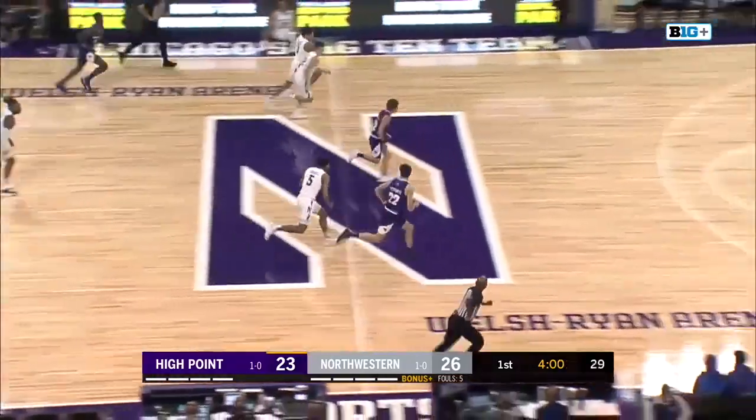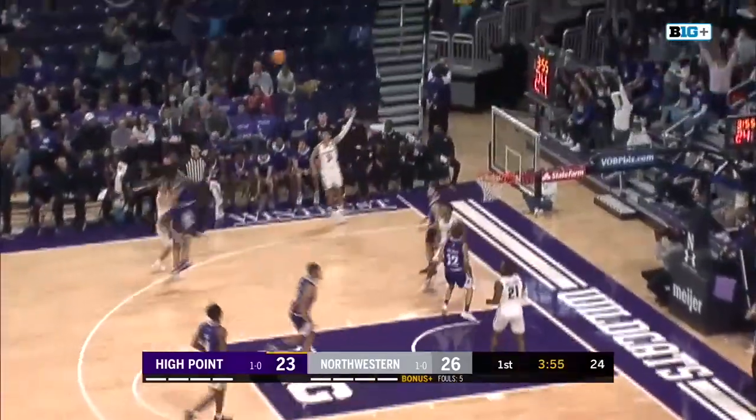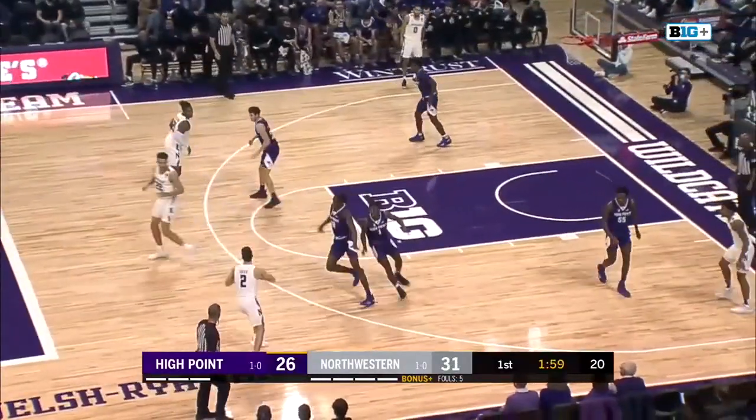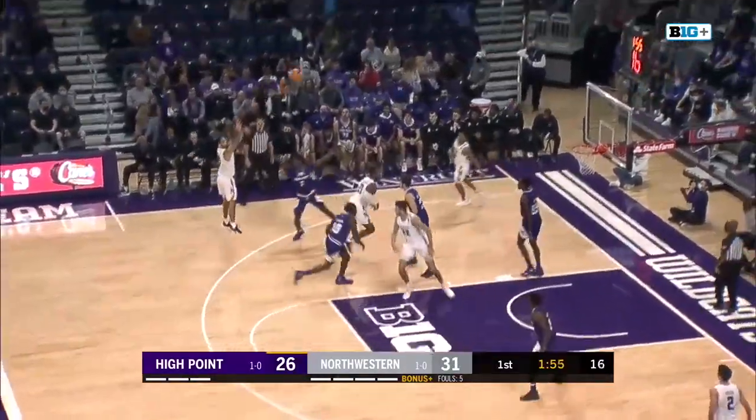Little bit of a dribble drive, pass tipped and picked by Roper. Roper running the other direction, into Peterson — kick to Greer, three, got it! He has all the tools to be a pro prospect, showing it here early. This is offensive versatility.